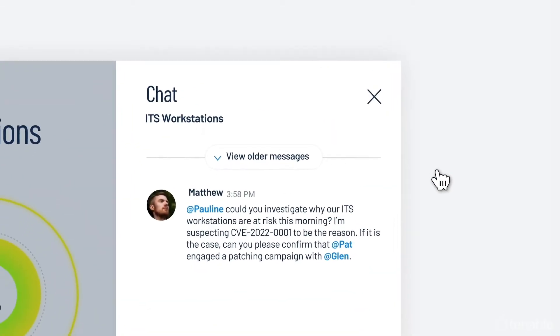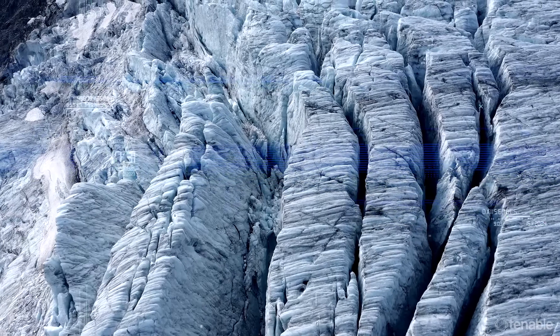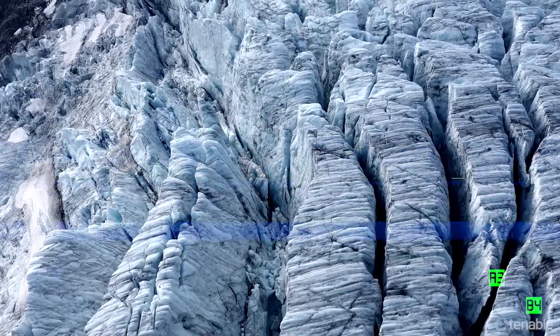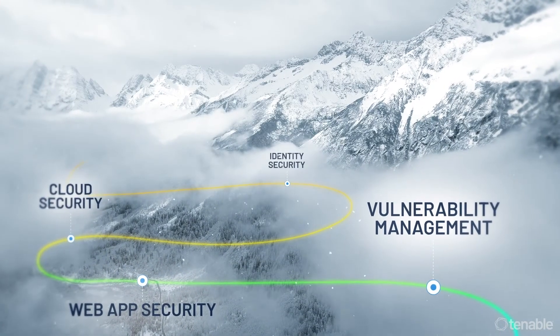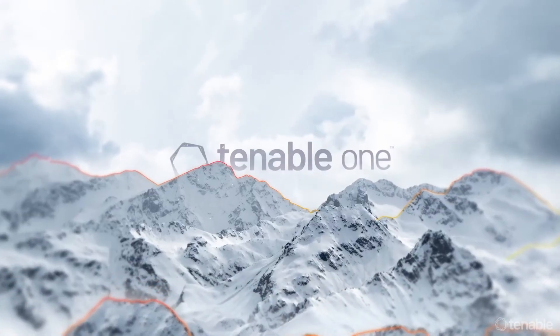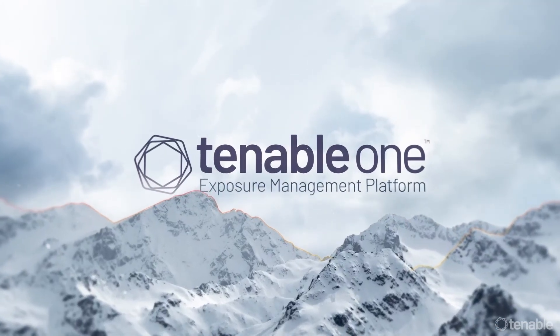Preventing cyber attacks requires full visibility into all assets and exposures, and one do-it-all, know-it-all platform. This is Tenable One — exposure management for the modern attack surface.